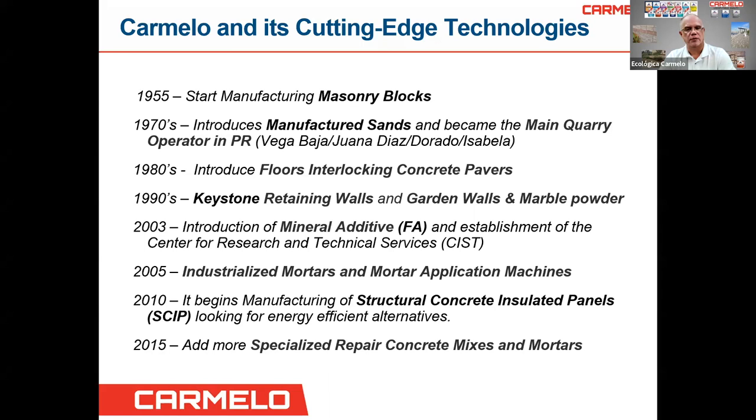In the 90s, we started working with Keystone retaining walls, garden walls, and marble powder. Then in 2003, we introduced mineral additives such as fly ash and established the Center for Research and Technical Services — our lab here in Vega Baja — where we investigate concrete, mortars, and other materials. In 2005, we industrialized mortars and mortar application machines. In 2010, we began manufacturing structural concrete insulated panels for energy-efficient alternatives, and in 2015 we added specialized repair concrete mixes and mortars.